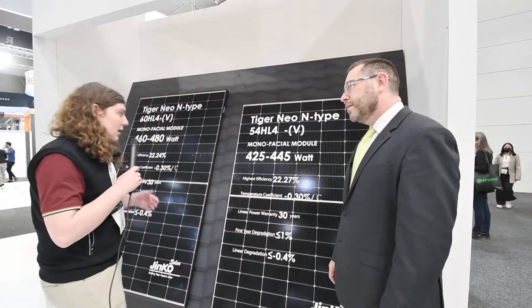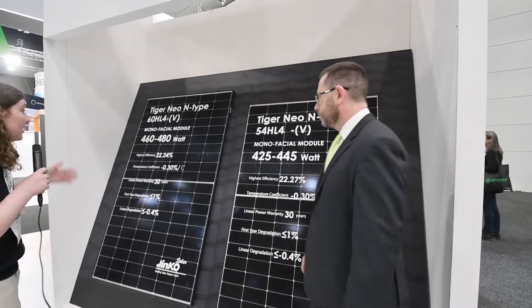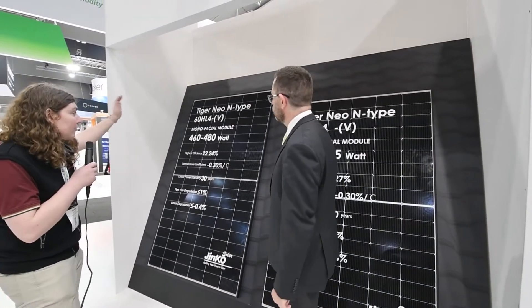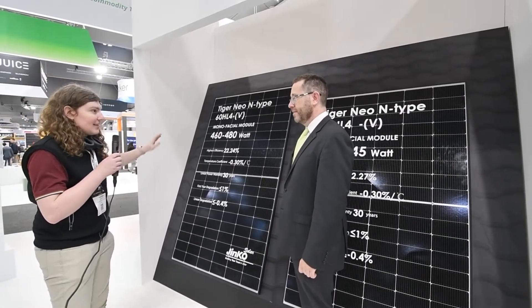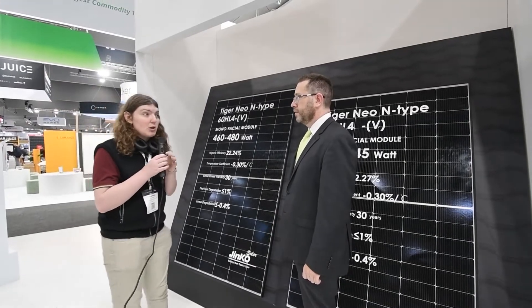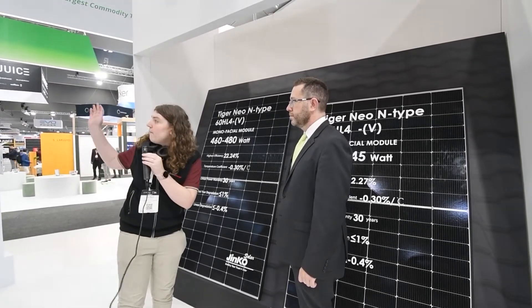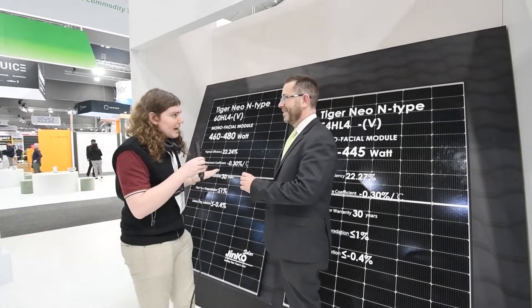You've also had even larger panels becoming available. There's the 475-watt panel, which is still a great size — 475 watts at that form factor is pretty amazing. And then there's also your new 570-watt panels — what about those?